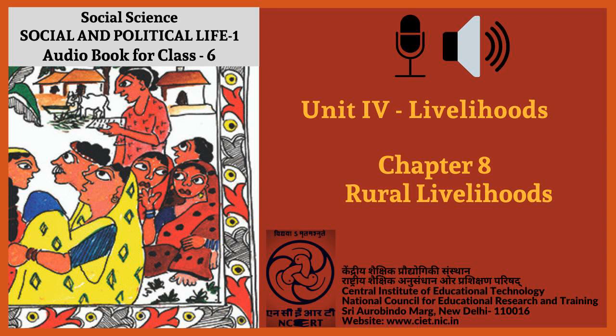Chapter 8, Rural Livelihoods, ends here. Narrator: Vaibhav Srivastav. Producer: Vandana Arimardhan. This chapter was presented to you by C.I.E.T. N.C.E.R.T., New Delhi, India.